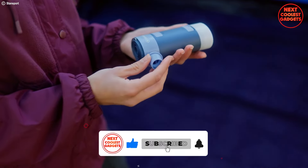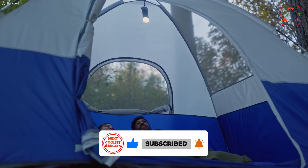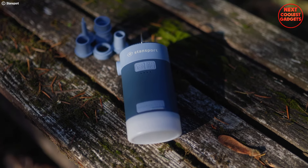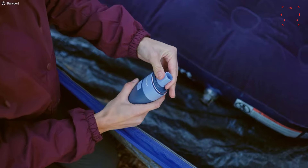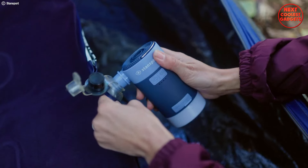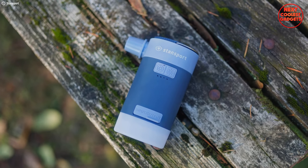It doubles as a lantern, providing up to 150 lumens of light for your campsite, eliminating the need to pack a separate lantern and saving you space and weight. The Stansport Pump also comes with five nozzle adapters, ensuring compatibility with a variety of inflatables, from air mattresses and pool floats to beach balls and bike tires, so you're prepared for anything.